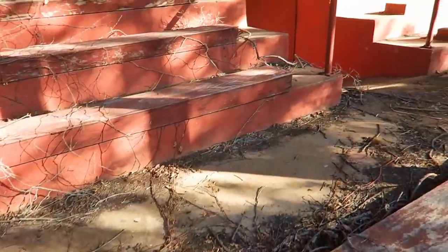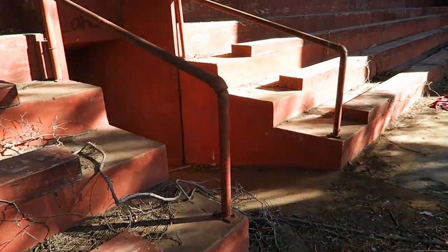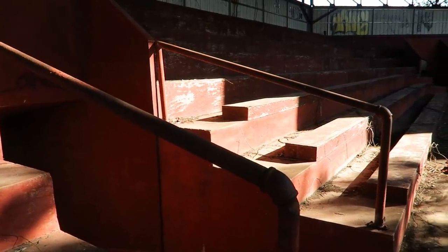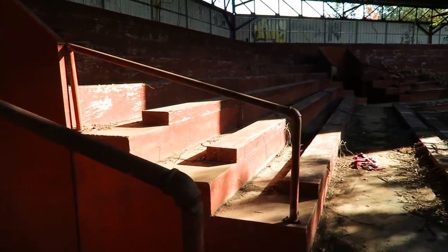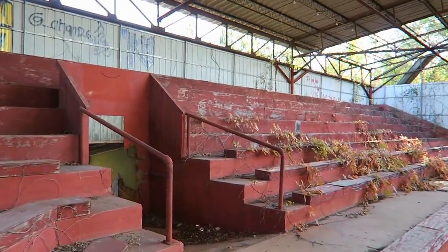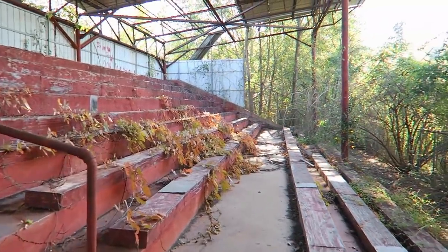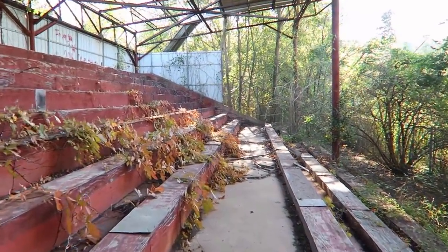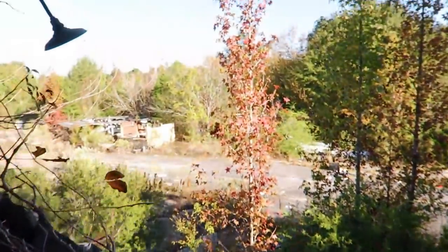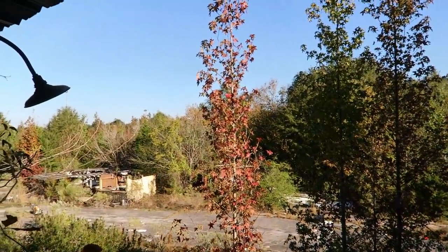To give you an idea, it's basically cement and steel with these wooden boxes for bleachers — for the actual seats. It overlooks what was probably once the parking lot.